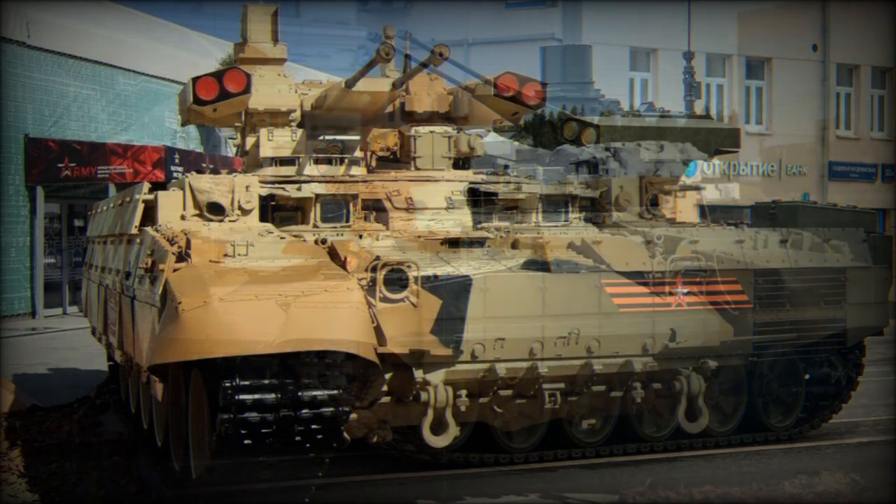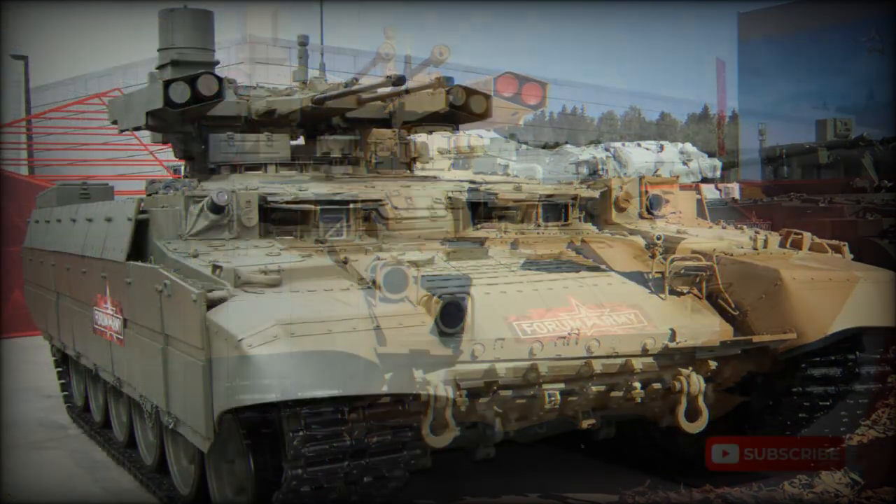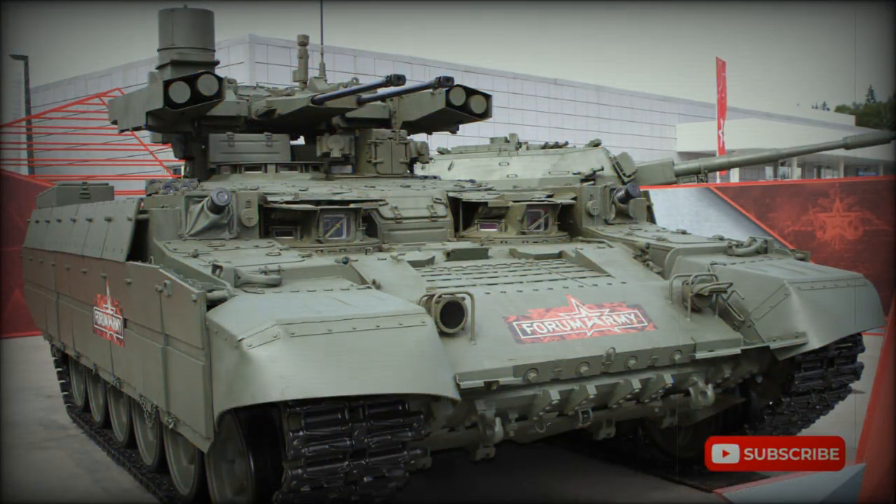The new vehicle is based on a comprehensively upgraded T-72 main battle tank. It is fitted with a new turret and has a reduced crew. It was first revealed in 2013.